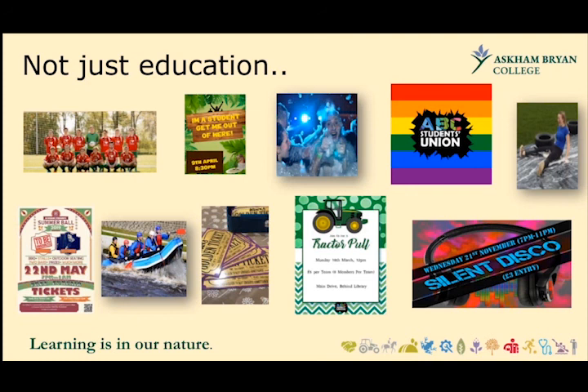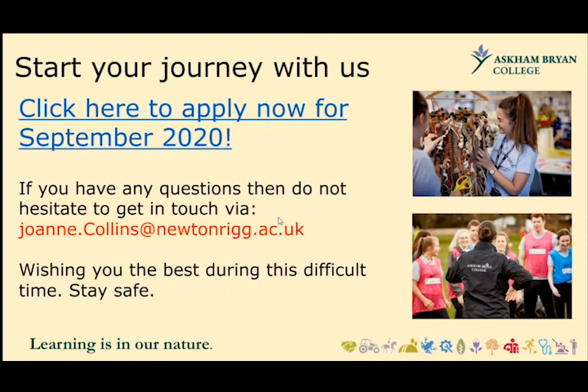There's usually a summer ball every year and all sorts of things for our students to do. If all of that sounds interesting and you'd like to start your journey with us, there's a link on this slide to apply for places in September 2020. If you've got any questions, please don't hesitate to get in touch via joanne.collins@newtonrigg.ac.uk. Wishing you all the very best during this difficult time — stay safe.